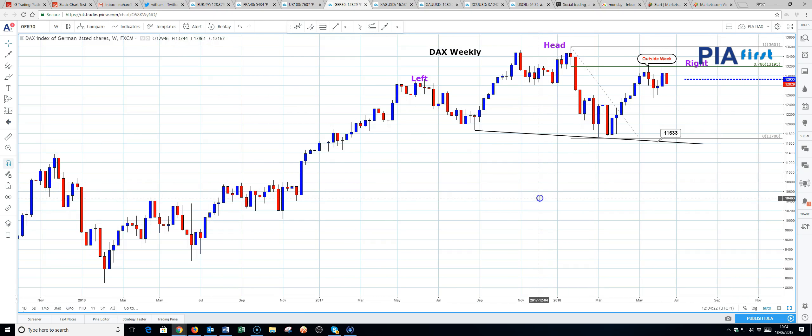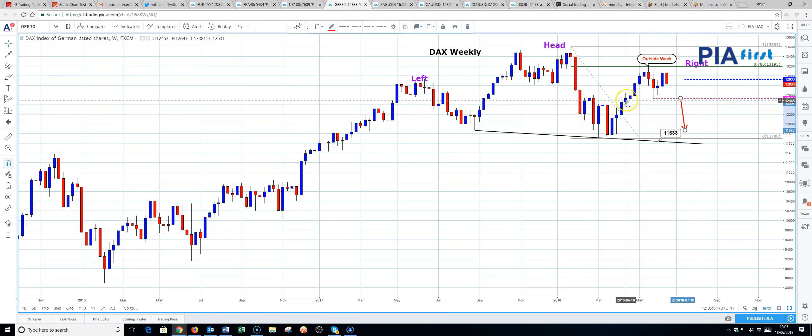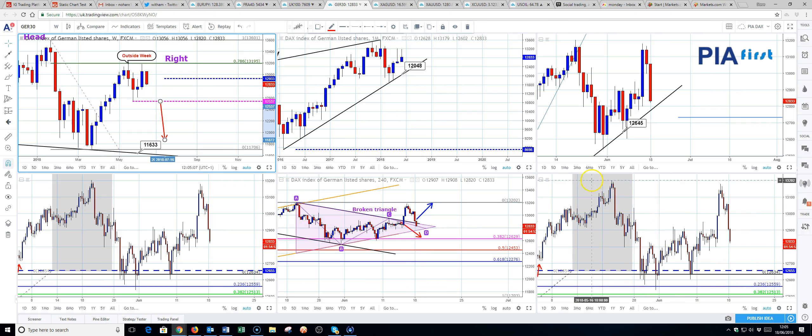Looking at the weekly chart, we can see a potential head and shoulders formation — this is the left shoulder, the head here, and the right shoulder here. We also posted a bullish outside week at the 13,200 level. We also have a potential double top formation which would be confirmed by a break of 12,537. That would leave a measured move target of something in the region below 12,000 — it will be 11,870. So the bearish pressure is building.